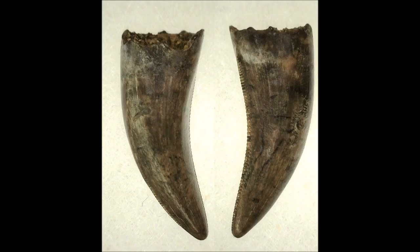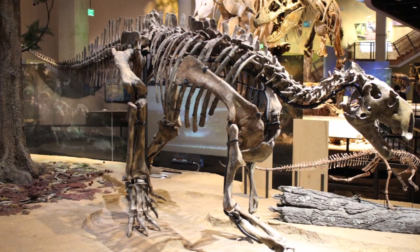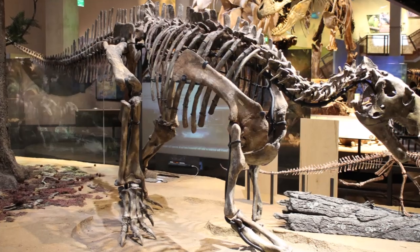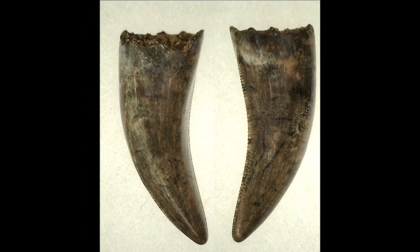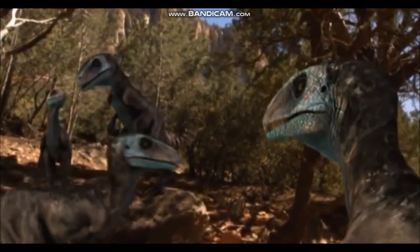Teeth of Deinonychus are sometimes found alongside skeletons of Tenontosaurus, a large plant-eating dinosaur. Careful study of the shape and size of the teeth by scientists has shown that they often belong to several different individuals. In addition, Deinonychus skeletons are often found together.